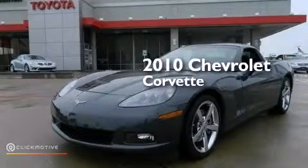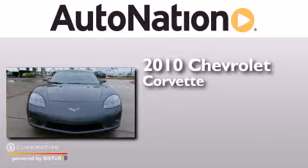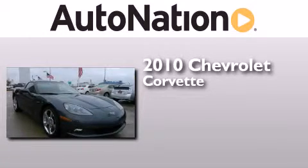This is a 2010 Chevrolet Corvette. This car has a 6-speed automatic transmission and a 6.2-liter V8.